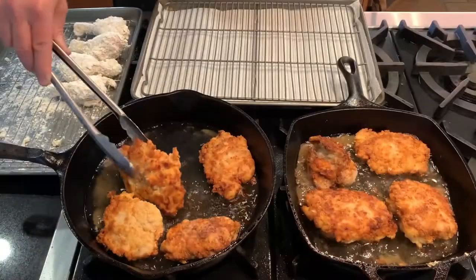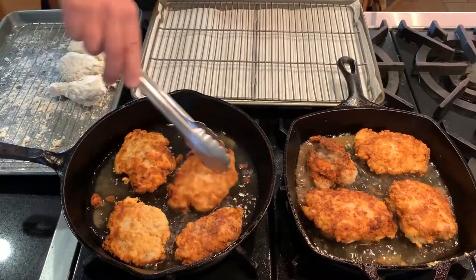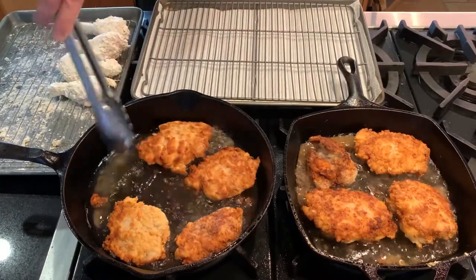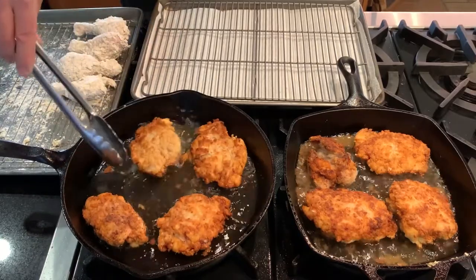It just keeps getting better. This nice griddle came with the grill I bought over 20 years ago — the surface is outstanding, and I expect it'll just get better in the next 20 years. Cooking helps to develop your pan's stick-free surface, especially frying. And I can't think of a better excuse than frying a batch of old-fashioned buttermilk ranch fried chicken. Get ready, y'all — this is good.